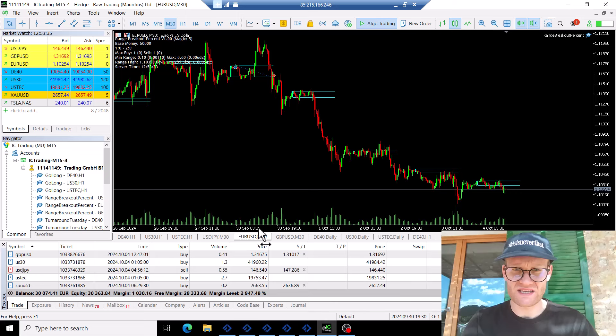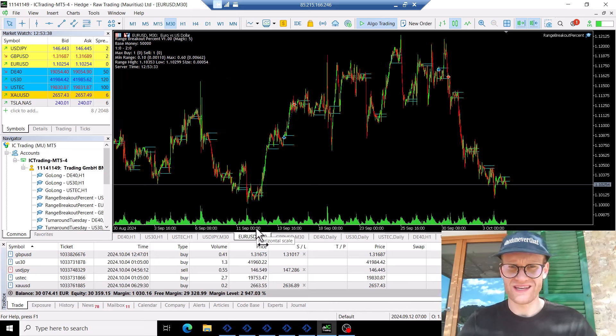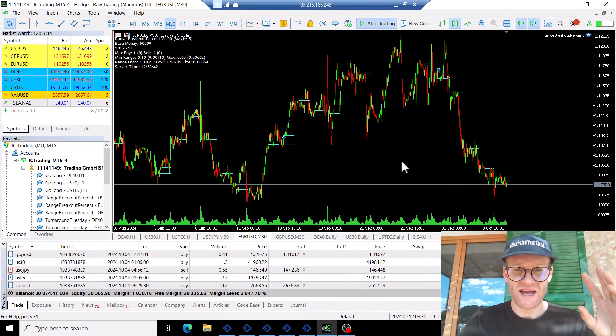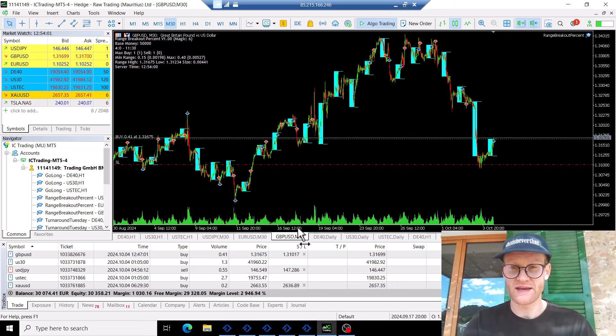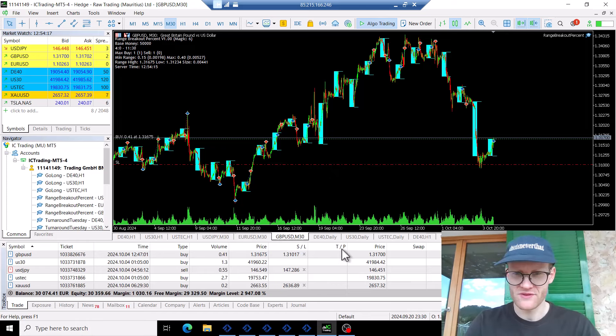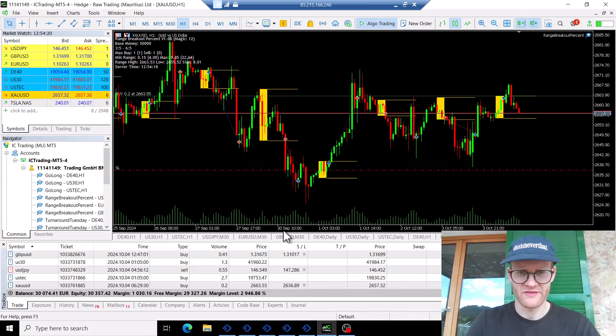I also trade the Range Breakout EA in EURUSD, where I have a really selective range size filter, so there were only two trades last month — one win, one loss, overall a small profit. Then GBP/USD, where I think there were also some losses, but we'll need to look at that in the analysis in a second.